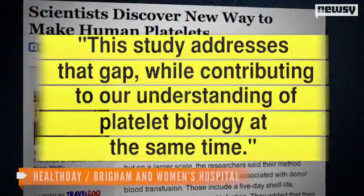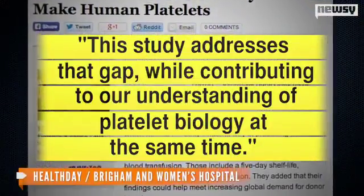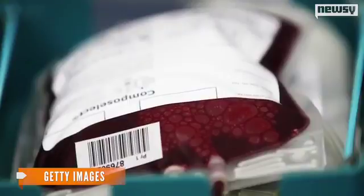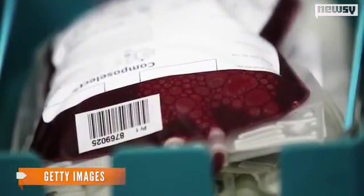The problem lab-created platelets have run into in the past is time — growing new platelets took too long. A doctor not associated with this research said the study addresses that gap while contributing to our understanding of platelet biology at the same time. But the rules are tough on blood products, so the platelets will undergo safety tests over the next three years. Clinical human trials likely won't start until 2017.